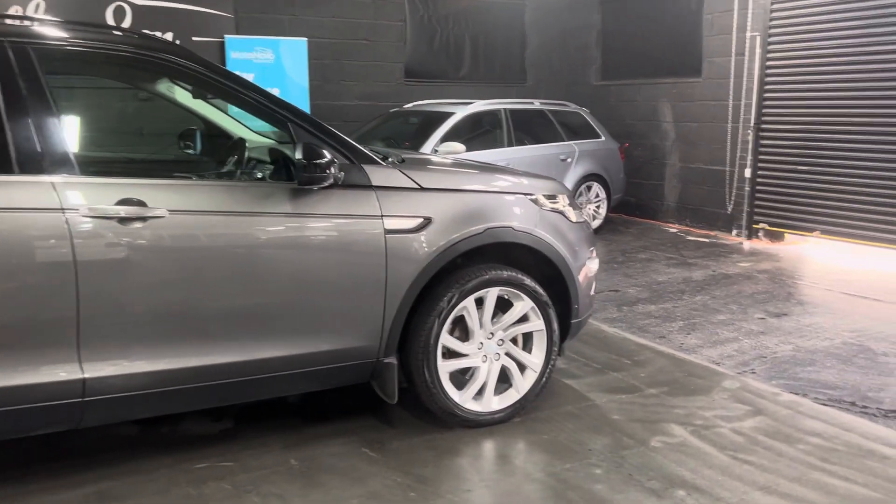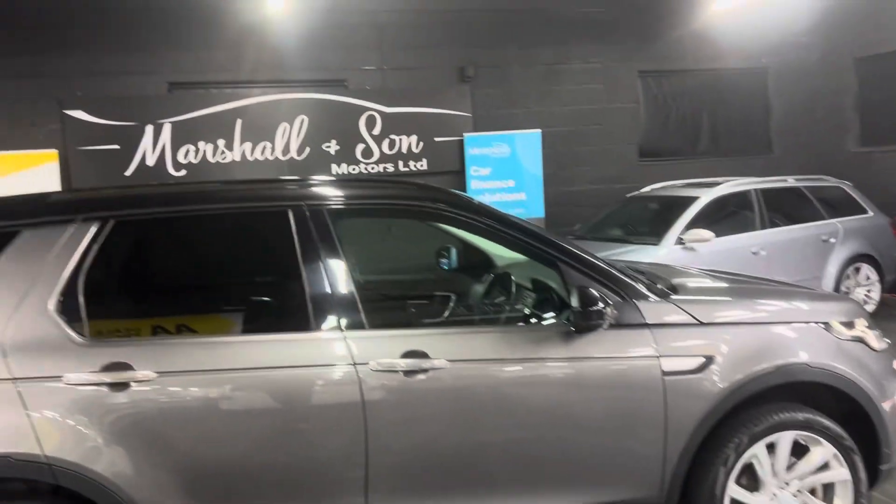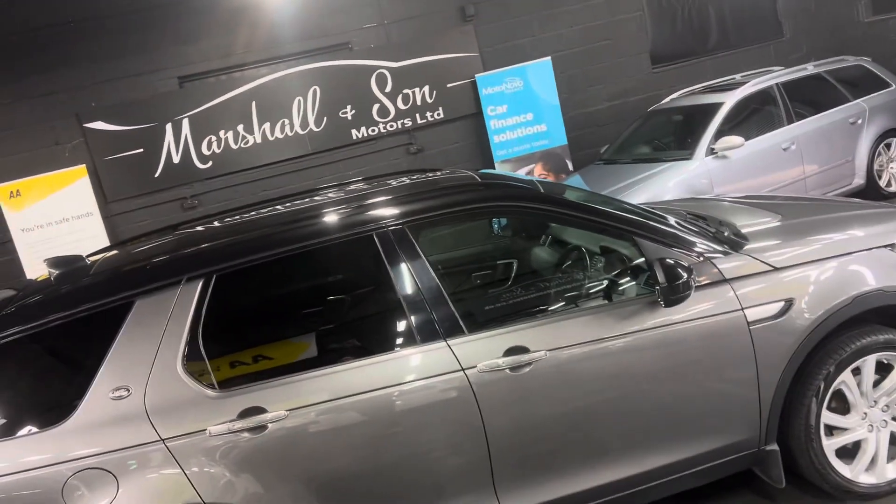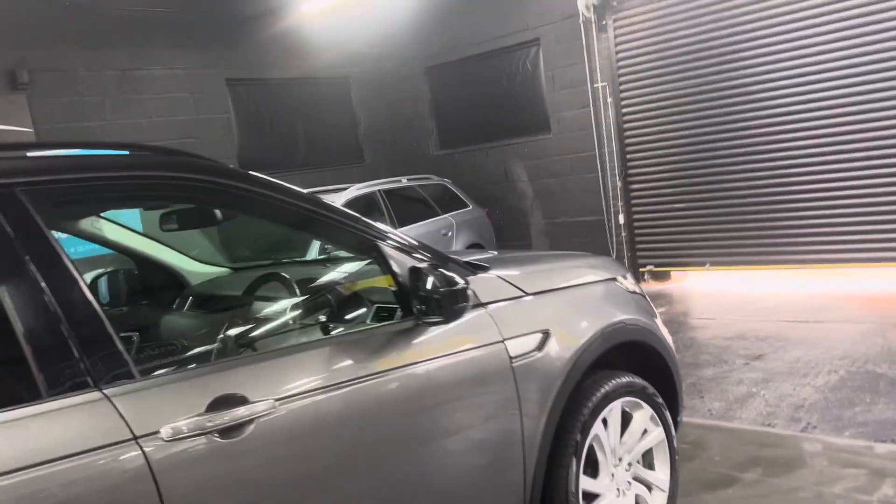Options wise, it's got the 20-inch alloy wheels, a contrasting Santorini black roof with roof rails, and it also has a glass panoramic roof in the centre which is fixed with an electric blind.